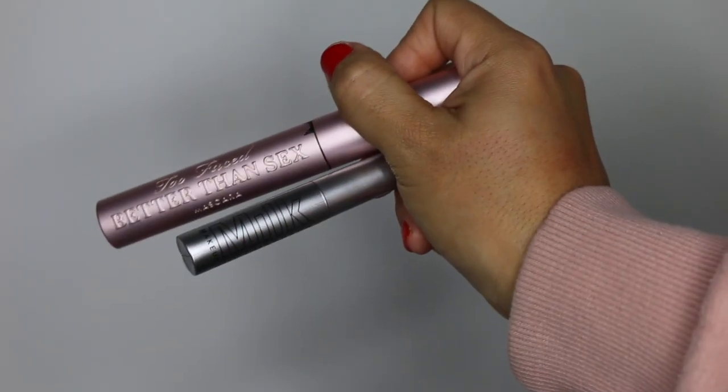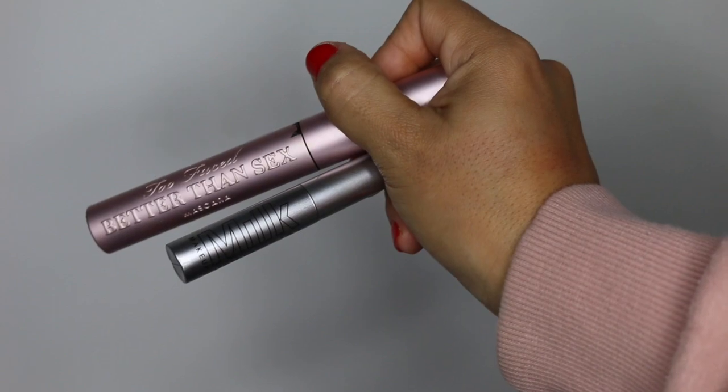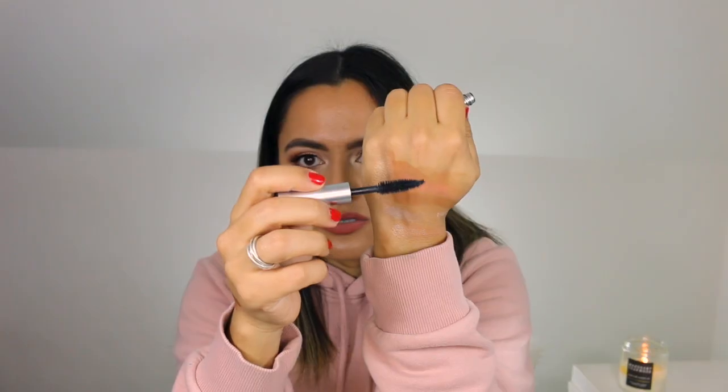For mascaras, the Too Faced Better Than Sex was a favorite of mine for 2018. I love this wand so much and I've used a number of tubes. This was a 2018 release — I've used two of these minis — and this is the Milk Makeup Kush Mascara. Love the wand in this as well. The formula is just amazing, it really holds the curl and it separates my lashes.